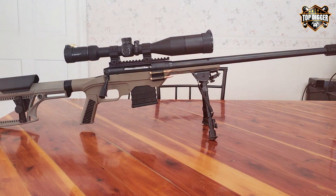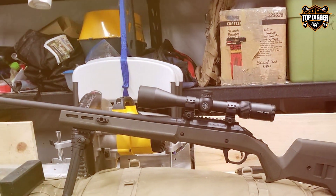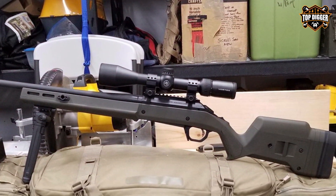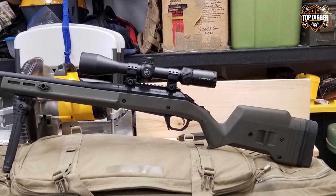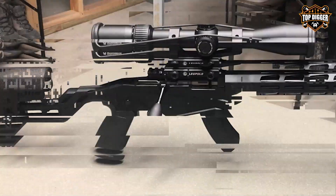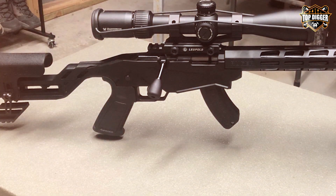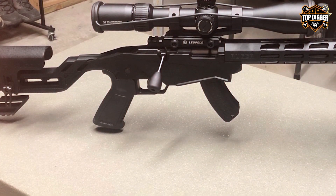In conclusion, the Vortex Optics Diamondback Tactical First Focal Plane Rifle Scope DBK-10026 is a fantastic choice for shooters looking for a feature-packed and reliable scope. Its exceptional optics, durable build, and first focal plane reticle make it a top contender for any precision shooting application.